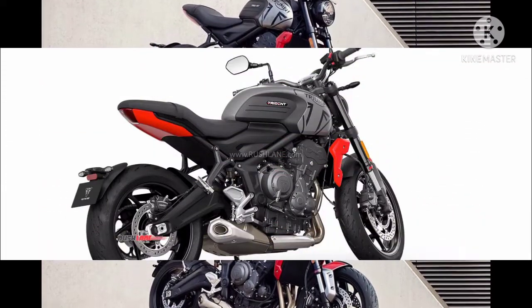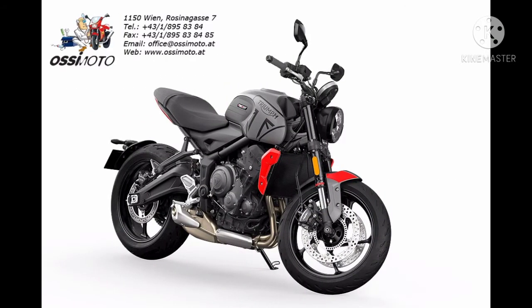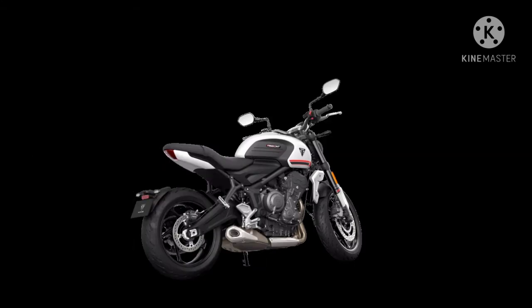This bike comes with dual-channel ABS with switchable traction control, ride-by-wire, and two riding modes: road and rain. It has a 6-speed gearbox with a 14-litre fuel tank capacity.